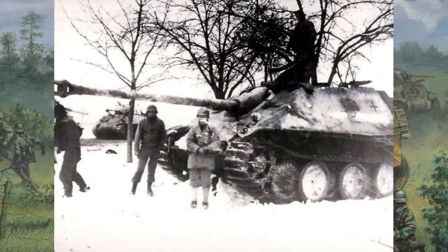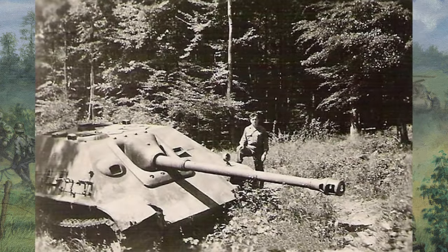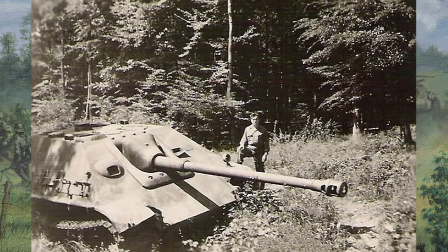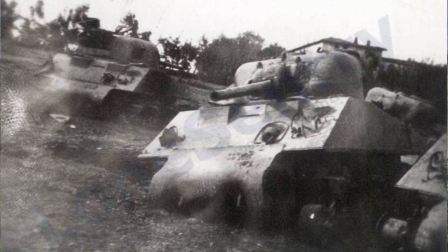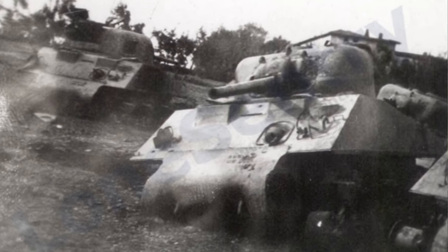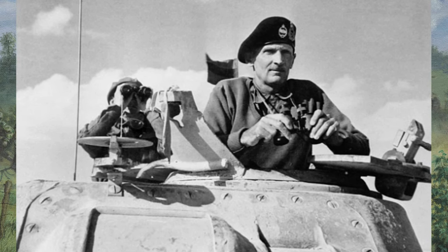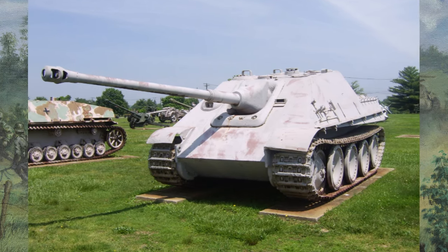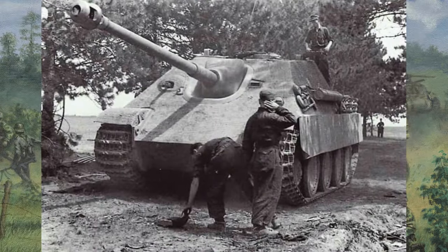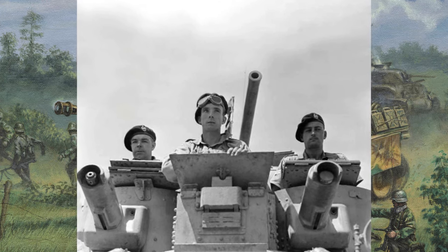In the Battle of the Bulge, the Jagdpanther played a pivotal role in halting the Allied advance. Its ambush tactics and superior firepower inflicted heavy casualties on Allied tanks, disrupting their offensive operations and forcing them to reassess their strategies. Facing a Jagdpanther on the battlefield was a harrowing experience for Allied tank crews. Its low silhouette and thick armor instilled fear and uncertainty, causing Allied commanders to rethink their tactics. The mere sight of a Jagdpanther struck fear into the hearts of Allied forces, disrupting their morale and confidence.